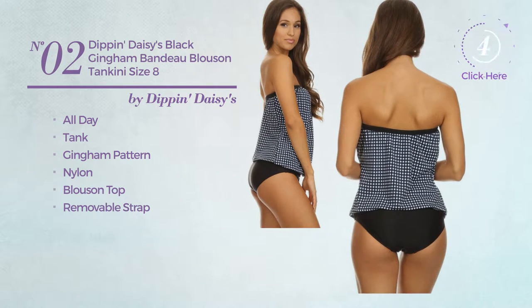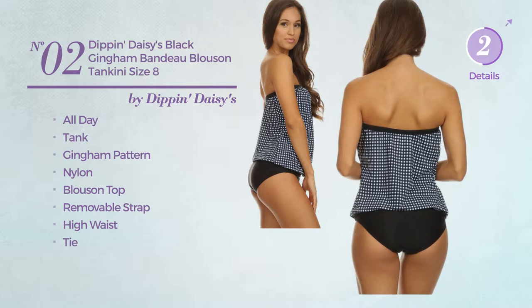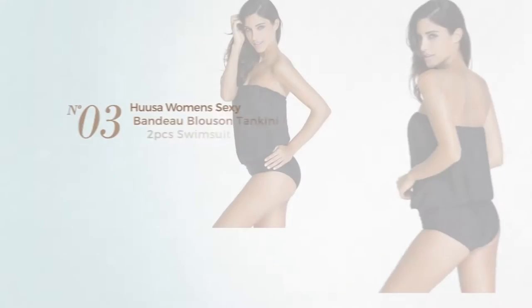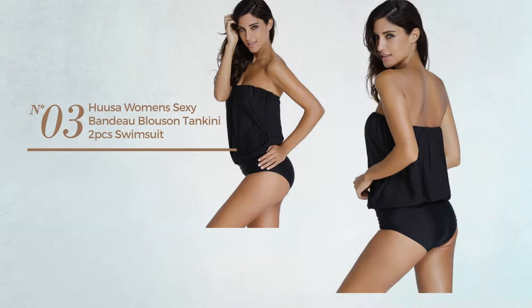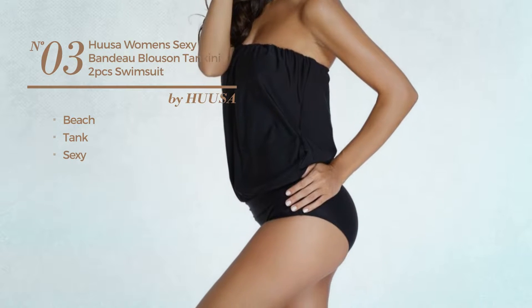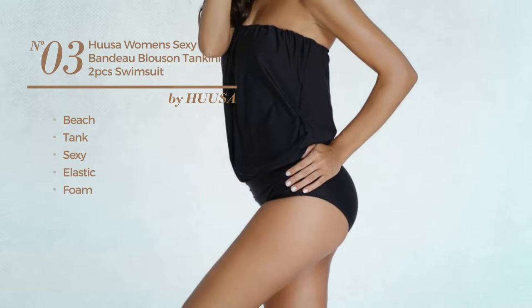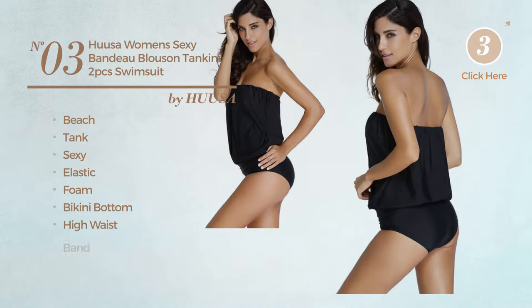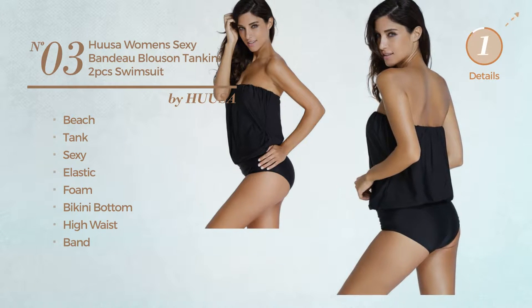Number three: the beach tank swimsuit featuring a sexy design, produced with elastic foam. This swimsuit includes bikini bottom, high waist, and band. Available in six more colors.